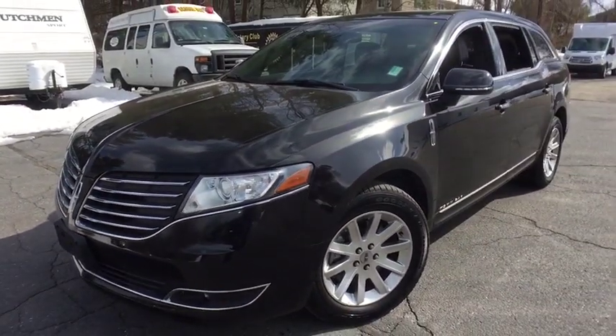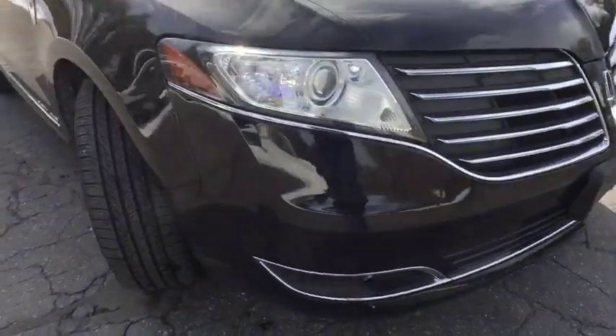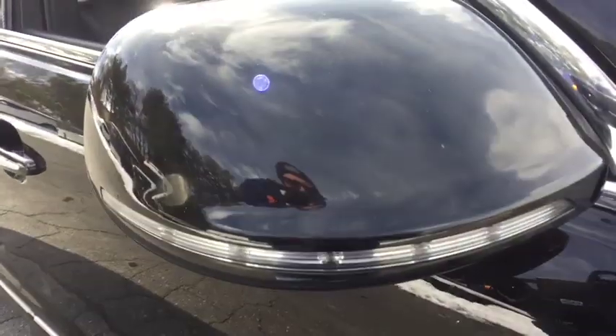This vehicle has less than 40,000 miles. Here are some of this vehicle's great options: Traction Control, Navigation System, Power Liftgate, Power Passenger Seat, Leather-Wrapped Steering Wheel.